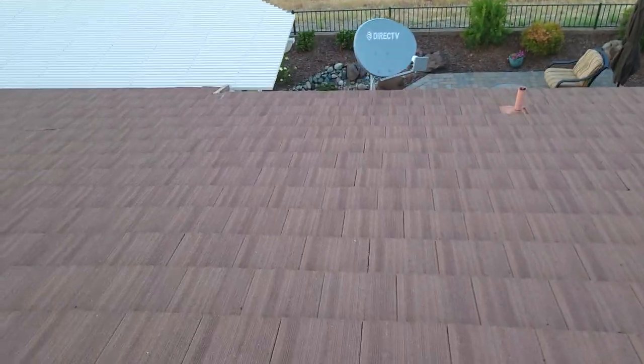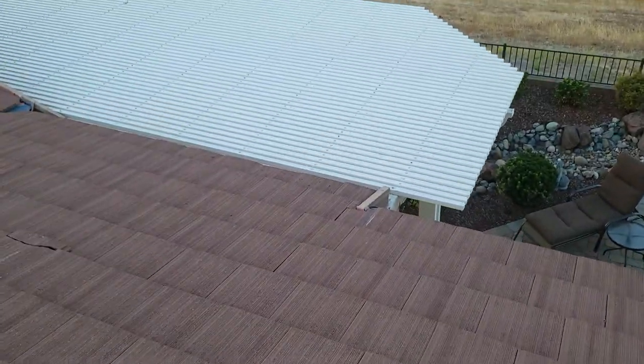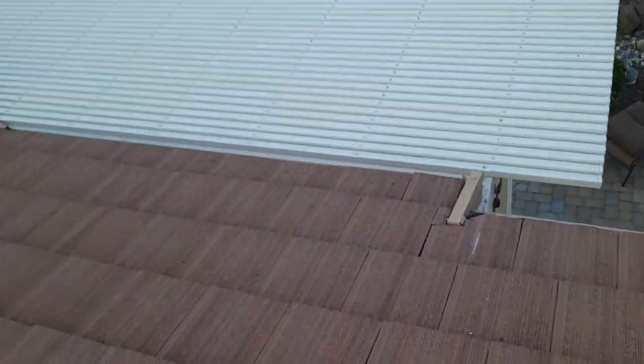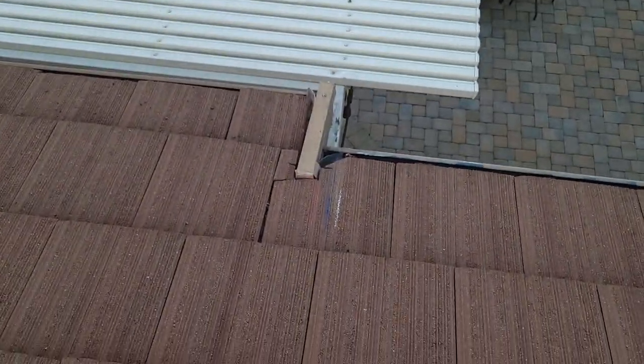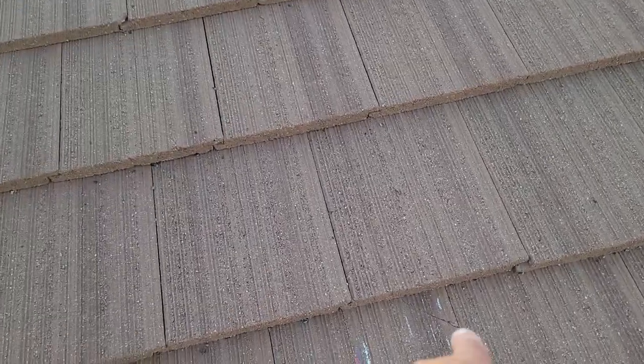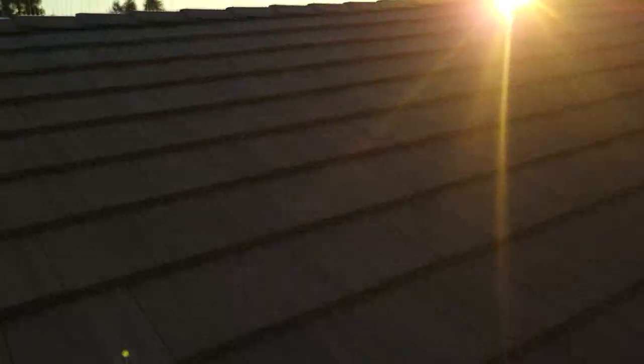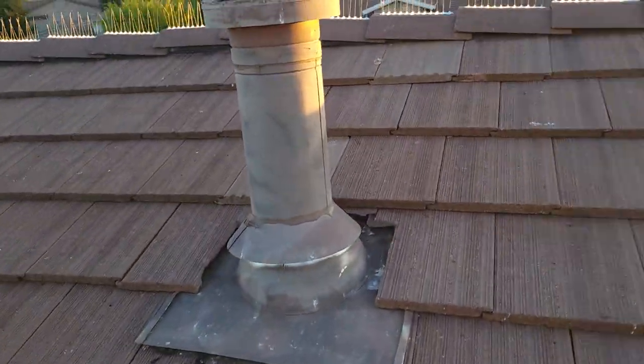The inspector made some of his own markings, so typically that means we should probably address it because he's going to address it in his report. There's one of those markings, there's another one, and here's another one — and those are all valid cracked tiles, such as that one.